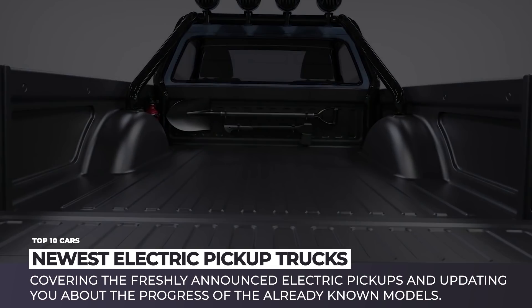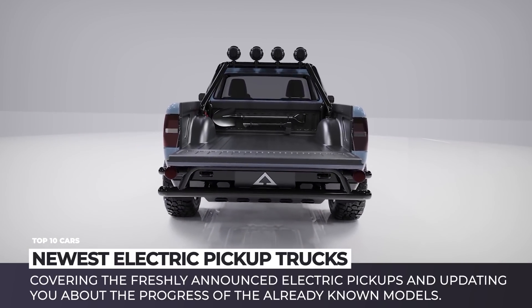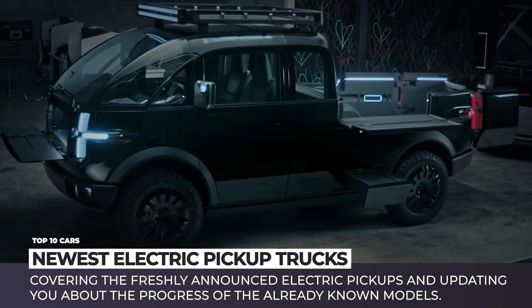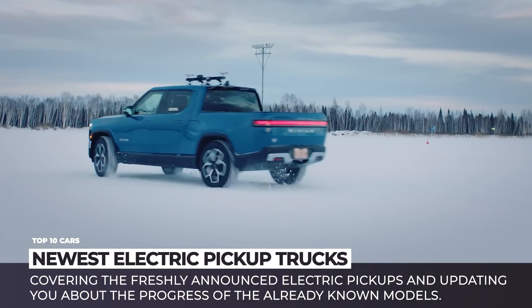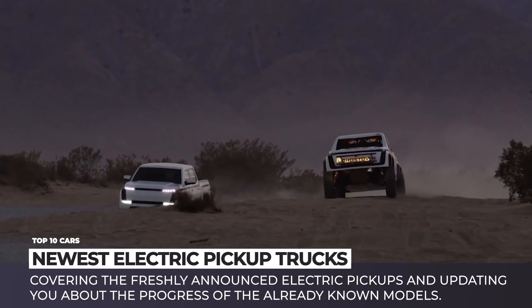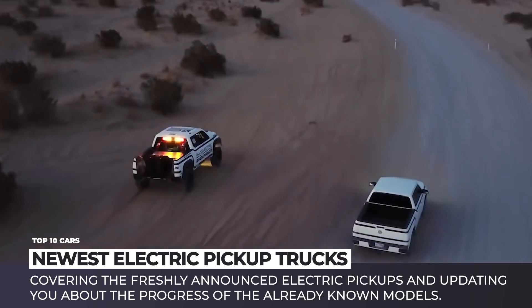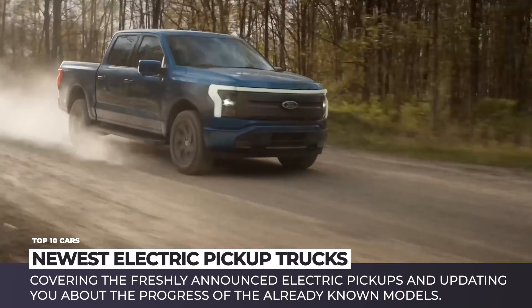Domination on the North American market is inevitably associated with pickup trucks. The arrival of electric vehicles is not likely to change this decades-old formula, so car makers are making a strong push for the EV versions of these giants. This trend is further fueled by the recent commitment of the US government to support sustainable sources of energy and zero-emission transportation.